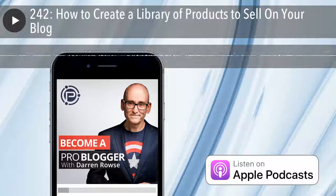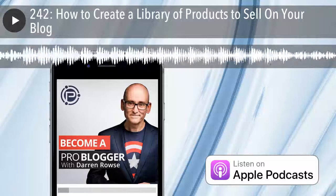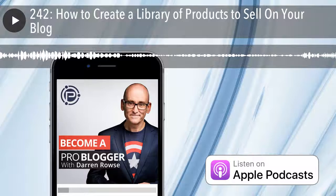This is ProBlogger. Hey there, friends. Welcome to episode 242 of the ProBlogger podcast. My name's Darren Rouse, and I'm the blogger behind ProBlogger.